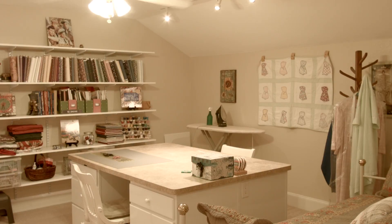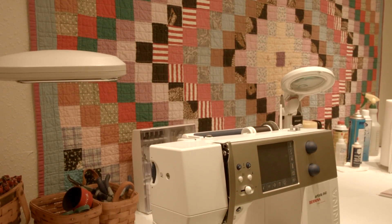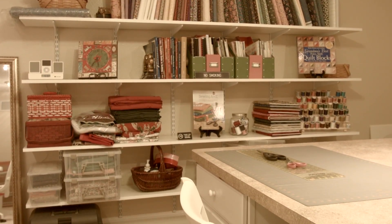This house has an awesome bonus room. I don't recall the size of it exactly, but right now I have it as a quilting room. There's no phone up there — I can go up there and have total peace. It's a girl cave.